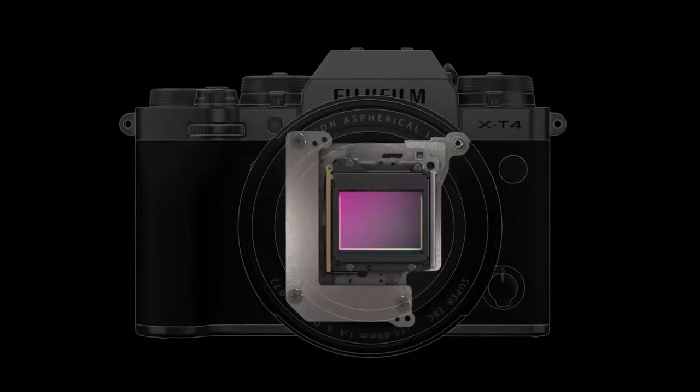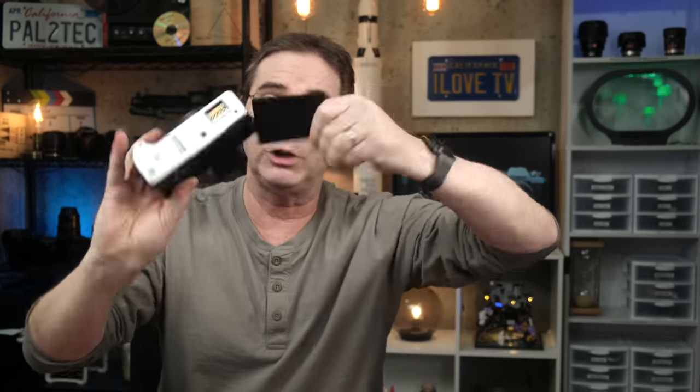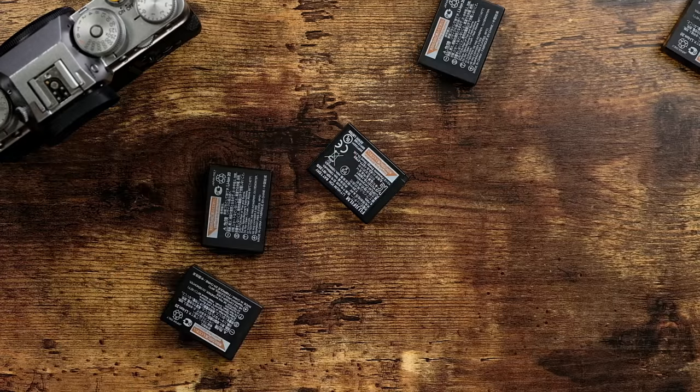The X-T4 also has a larger battery with longer battery life and a fully articulating screen. Now, if you're not entirely sure what IBIS even is, or if you need it, I don't think the lack of IBIS should be a determining decision on whether or not to get a specific camera model. Also, if you have no problem carrying extra batteries and can live without the extra battery life, then this is a no-brainer. The X-T3 and the X-T4 are so similar in terms of features that the price difference of $400 becomes even more significant.